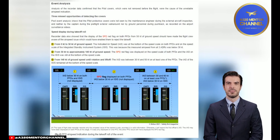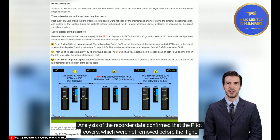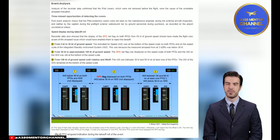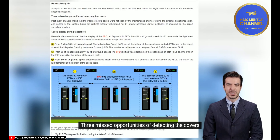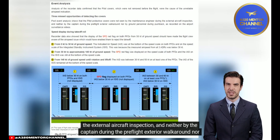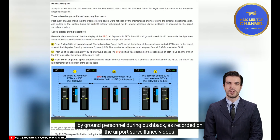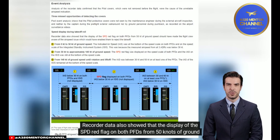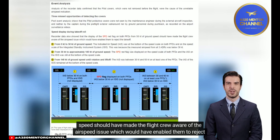Event analysis confirmed that the pitot covers, which were not removed before the flight, were the cause of the unreliable airspeed indication. Post-event analysis shows three missed opportunities: the pitot protective covers were not seen by the maintenance engineer during the external aircraft inspection, nor by the captain during the pre-flight exterior walk-around, nor by ground personnel during pushback, as recorded on airport surveillance videos. Recorder data also showed that the SPD red flag displayed on both PFDs from 50 knots of ground speed should have made the flight crew aware of the airspeed issue, enabling them to reject the takeoff.